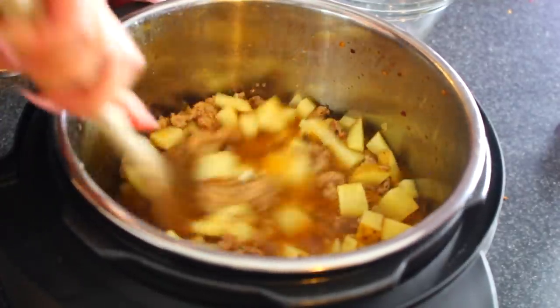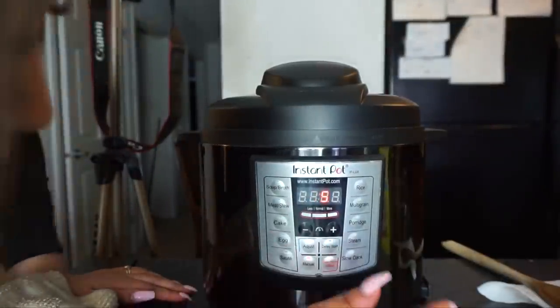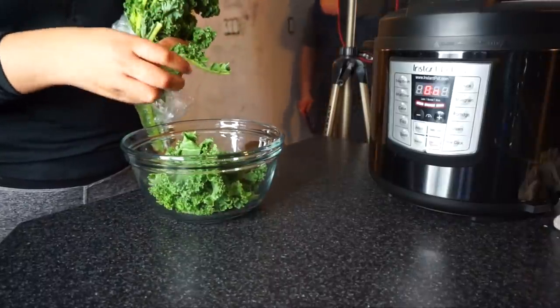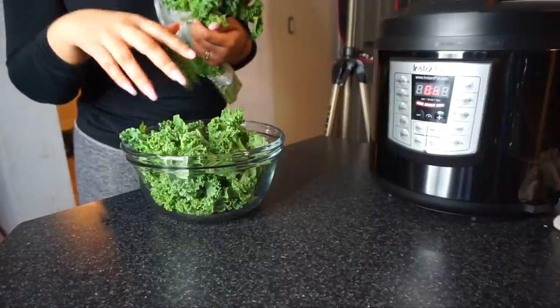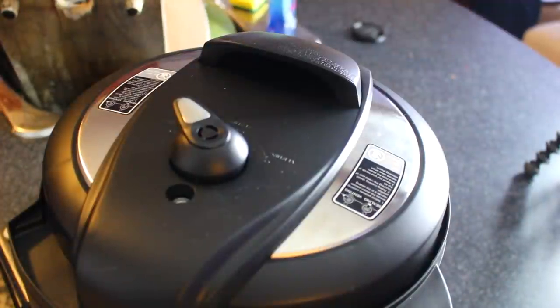Once you've done this, close the lid on your instant pot. We're going to cook this under high pressure for five minutes, followed by a natural pressure release for ten minutes, and then a controlled quick release. While it's cooking and heating up, I'm taking some pre-washed kale and chunking it up into pieces in a bowl. When the instant pot is done, you can do a controlled quick release at the end of the ten-minute natural pressure release.